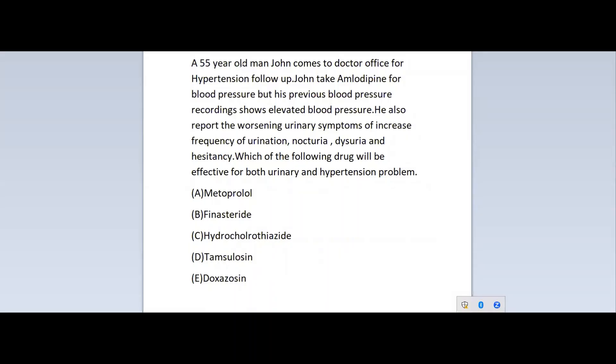A 55-year-old man, John, comes to the doctor's office for hypertension. John takes amlodipine for blood pressure, but his previous blood pressure recordings show elevated blood pressure. He also reports worsening urinary symptoms of increased frequency of urination, nocturia, dysuria, and hesitancy. Which of the following drugs will be effective for both urinary and hypertension problems?